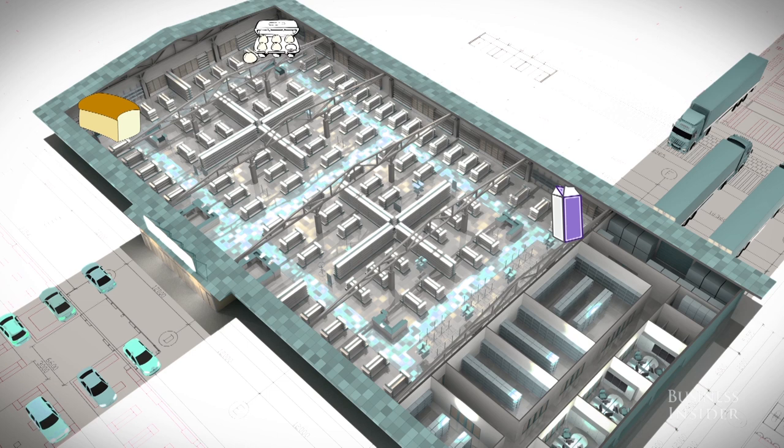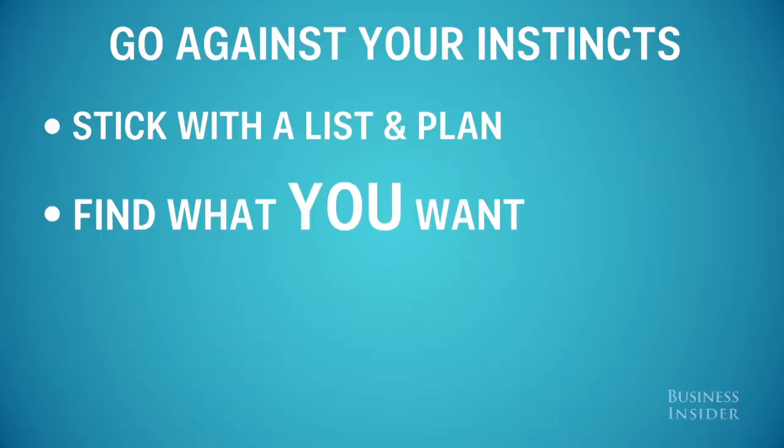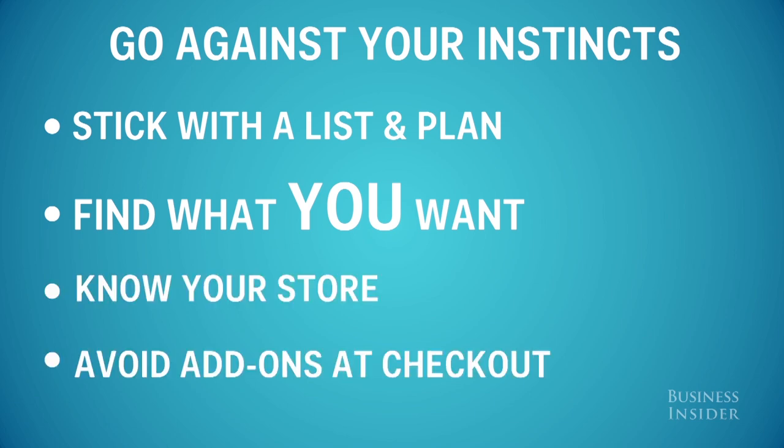So the next time you embark on your routine weekly shopping trip, go against your instincts. Go in with a list and plan, and stick to it. Comb every shelf and aisle to find what you want. Know your store and where to find what you need. And avoid tempting add-on items at checkout like candy, chapstick, and batteries. Maybe this time you can fool them.